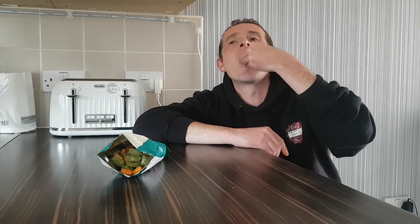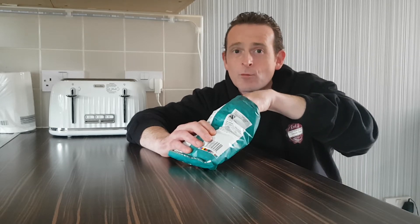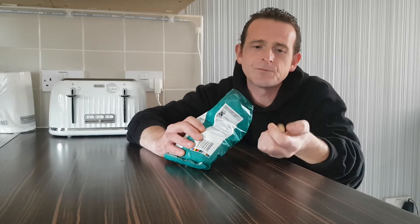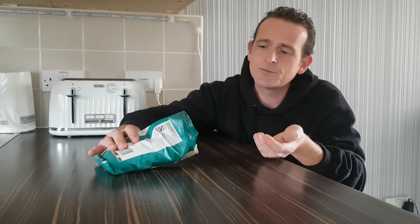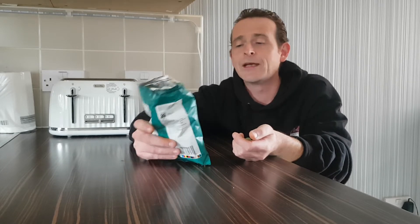Let's see what the chilli ones are like. The chilli ones are nice — oh god! These are really interesting, I'm enjoying this. As it says, a spicy mixer with wasabi and chilli coated rice crackers and coated peanuts.